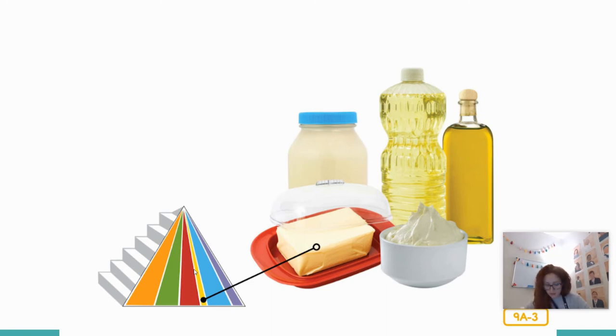Is all this food talk making your tummy growl? That's what happens when you're hungry. If you are very hungry, your legs might feel a little weak, and you might even be a little bit cranky. These are signs that your body needs food. Time to look more closely at the pyramid menu.